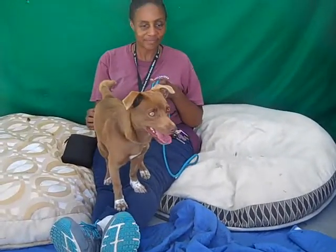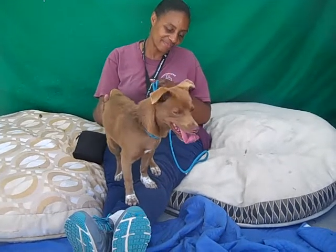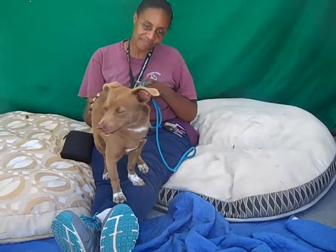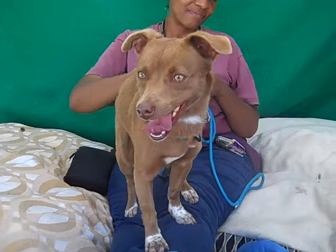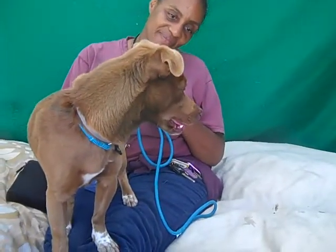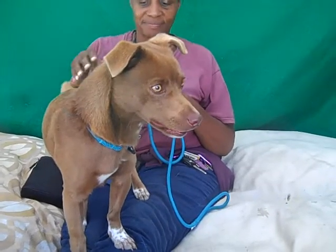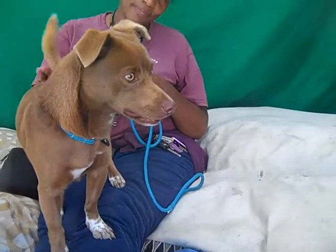Come on down and meet JoJo. His ID number here at the shelter is A5231684. If you're looking for a wonderful, medium-energy active guy for your family, come on down and meet him. He's wonderful.